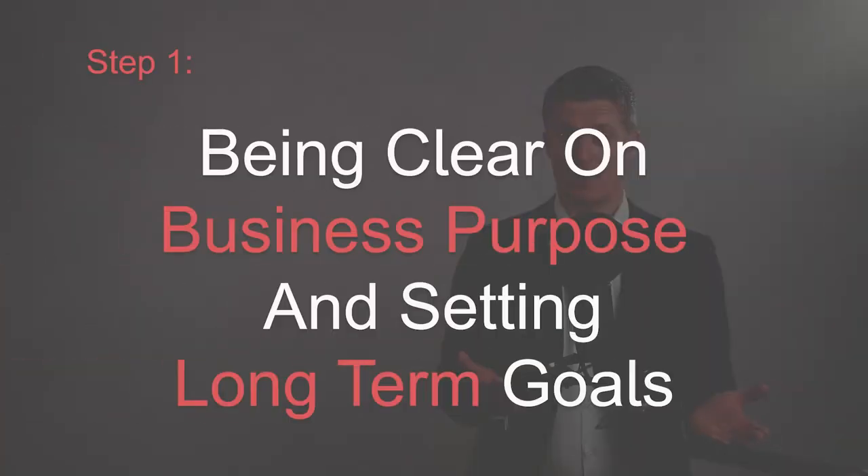And if you like this video, please give it a thumbs up and subscribe. So let's get started with the first step in how to set the right business goals.